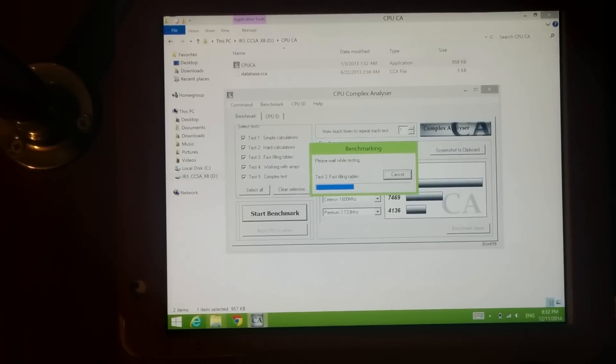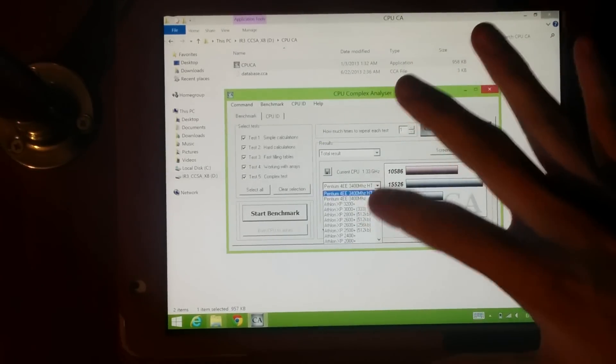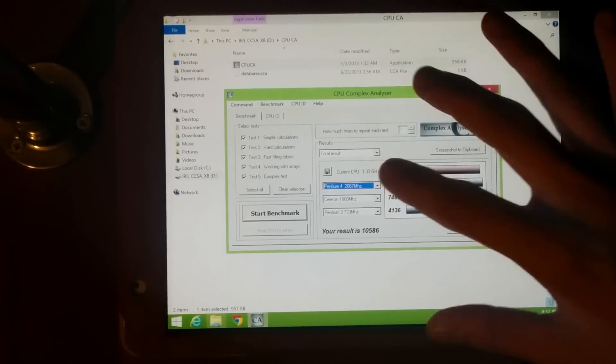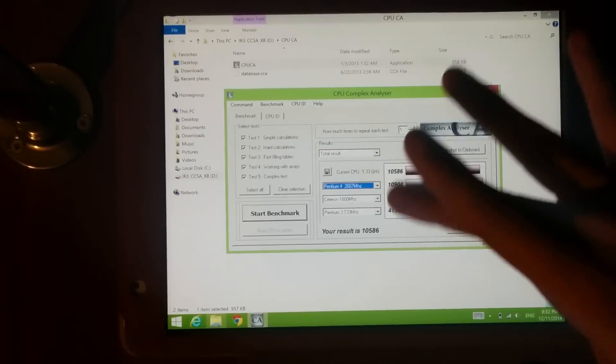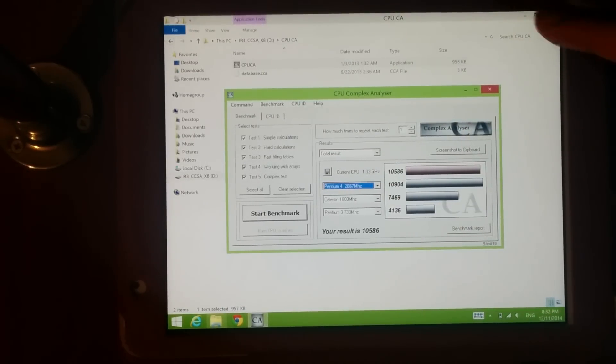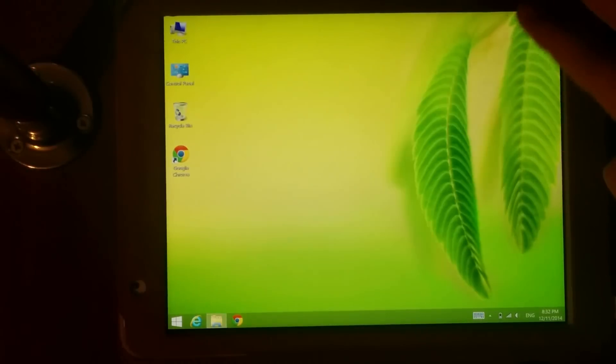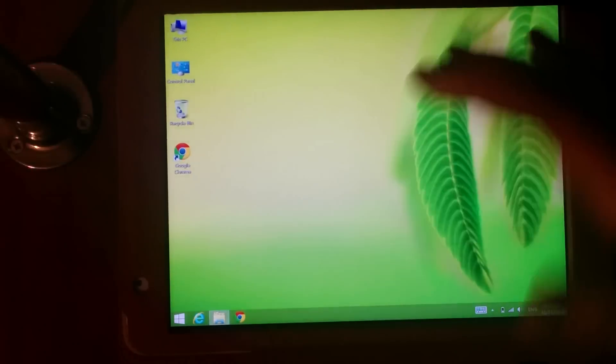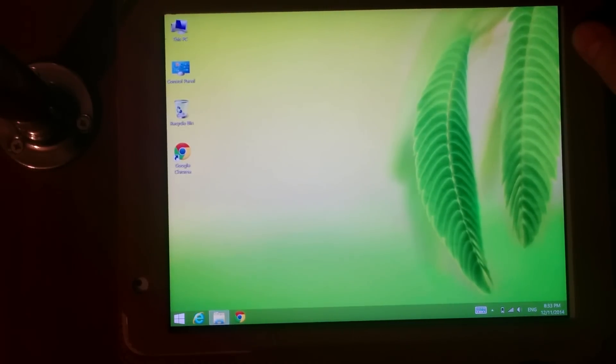You can see a score of 10,000, which is about the same as a Pentium 4 at 2.6 GHz. So this is not so bad for such a mobile thing as a tablet. I hope you enjoyed this review. Thanks for watching!